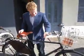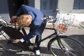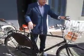Beautiful bike — leather grips, leather down here, leather here. There's quite a leather fetish thing going on.